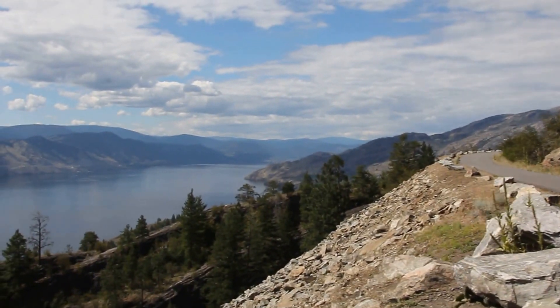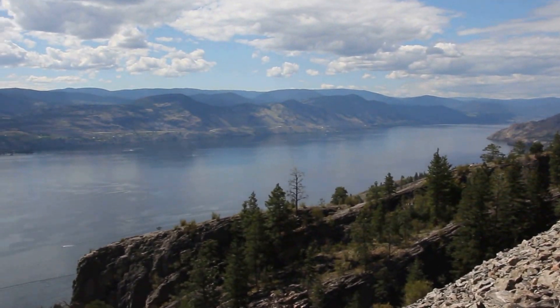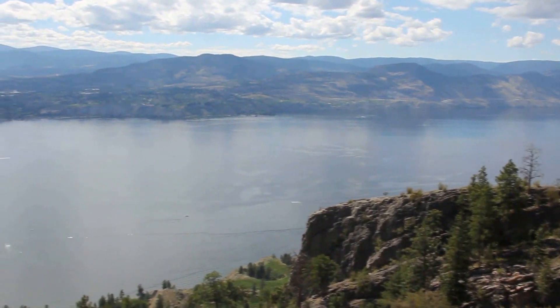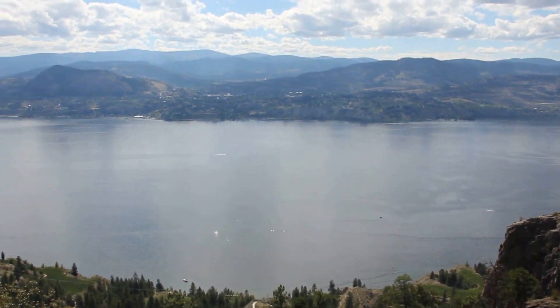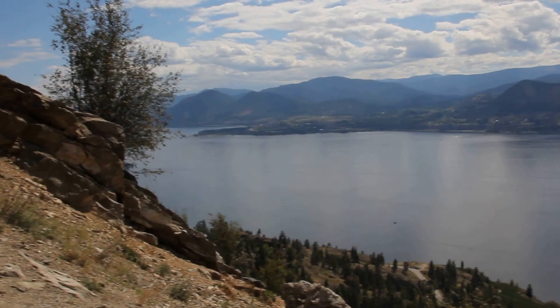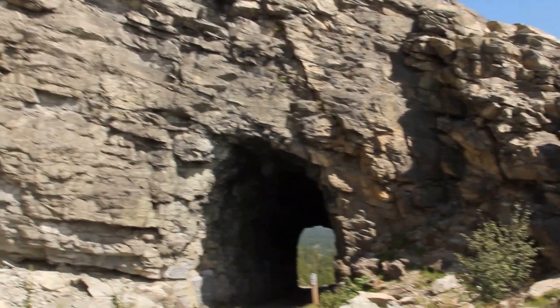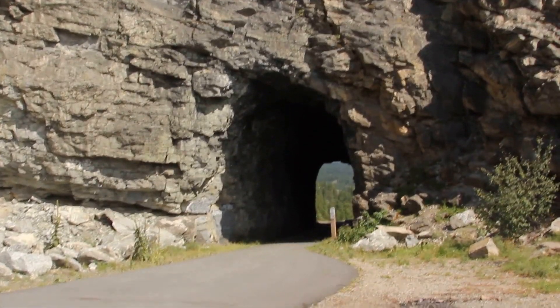I would call that a pretty impressive view looking toward Okanagan Park and looking once again at Lake Okanagan. One last time, we'll look back at the Little Tunnel, which is part of the Kettle Valley Railway.